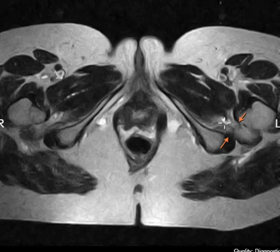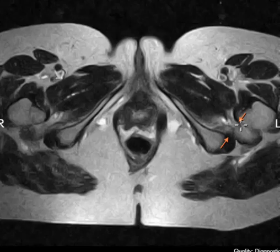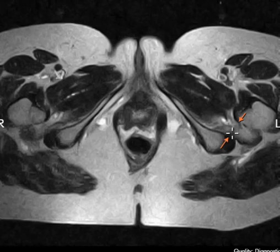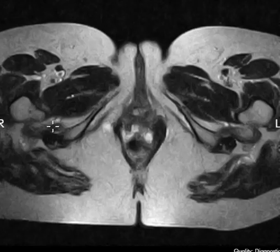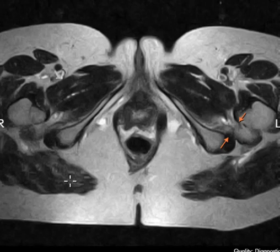Both quadratus femoris muscles had atrophy. Over here we have the lesser trochanter of the femur, and here is the ischial tuberosity. There's a space between them where the quadratus femoris muscle passes through. You can see the muscle is dark, but in this region it's really bright — this is prominent fatty atrophy of the quadratus femoris on the left and also on the right, exactly the same.